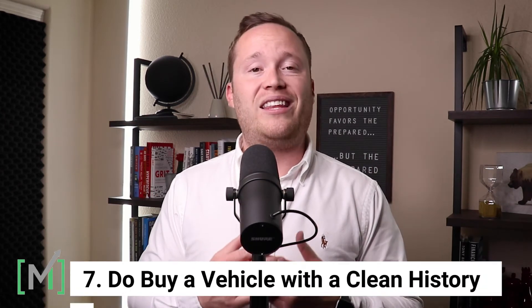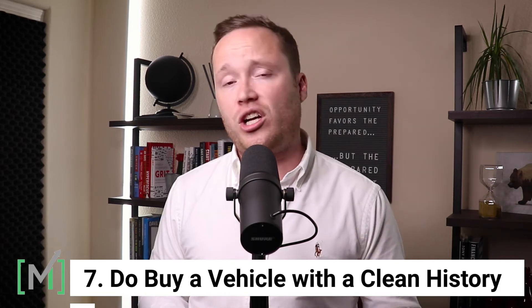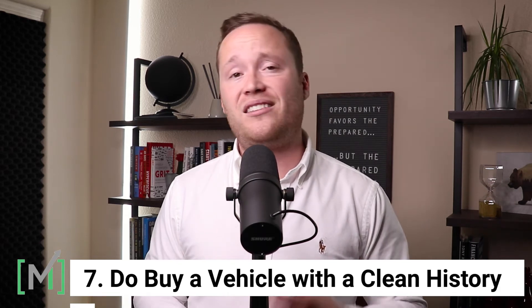The seventh component comes down to buying a vehicle that has a clean history — one that does not have a salvage title, is not rebuilt, does not have frame damage, hasn't been bought back by a manufacturer as a lemon, and ideally does not have accidents on it. Buying something with a clean history will prevent not only uncertainties regarding the safety of the vehicle, but also uncertainties when it comes to selling that vehicle to the next owner.